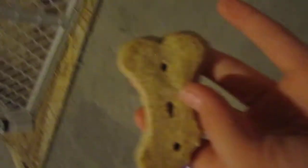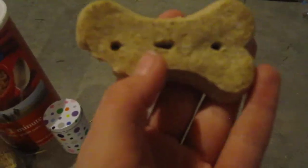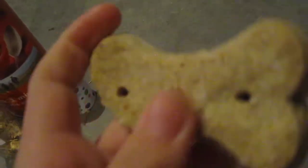The last thing I got was this big bone. I did break off a little chunk to give to her — I only got one of these, but it's really big. It does have garlic in it, and I think it smells nice, but my brother doesn't. That's what that is.